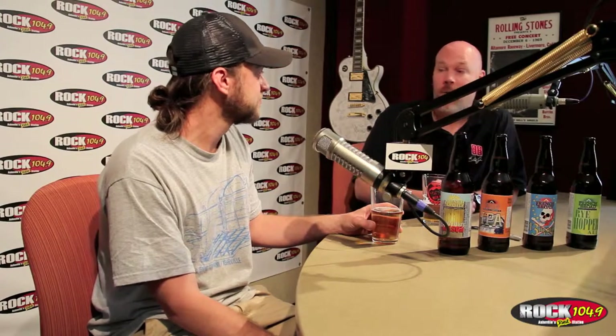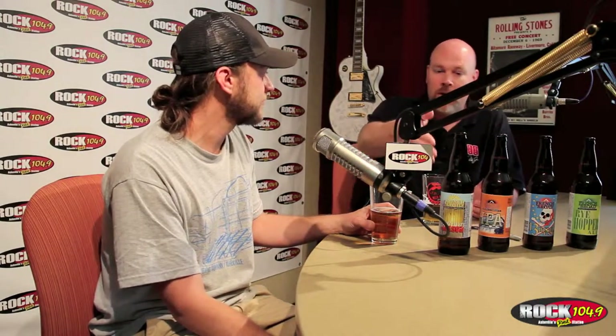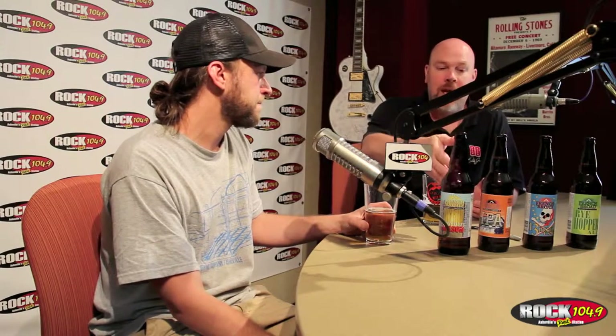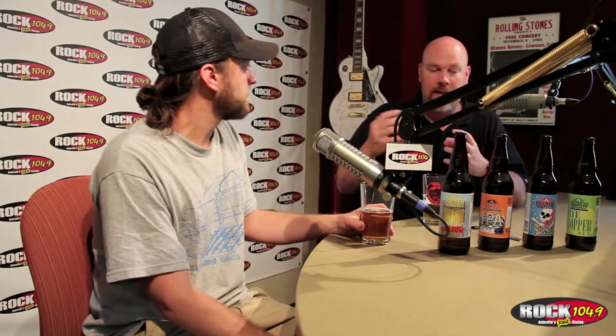Having survived and thrived for 13 years, you guys are obviously doing something right — and that's the beer. Some of my favorites in town are on your line: the Wee Heavy, the Wee Heavier, the Gateway Kolsch, the IPA — you'll stand up next to any of them. And I believe you've got the Rye Hopper right there. Have you had an opportunity to start experimenting with small barrel stuff now that you're established?